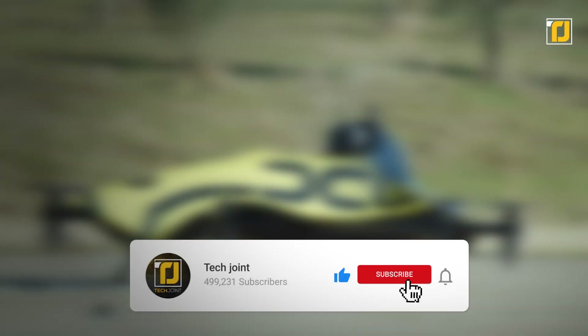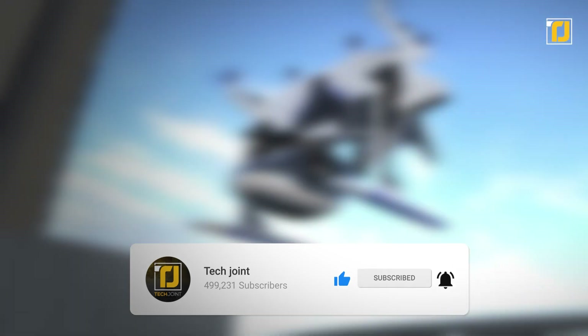Which one of these unusual flying vehicles do you think is super futuristic? Let us know in the comments below. Don't forget to like the video, subscribe to Tech Joint, and we'll see you in the next one.